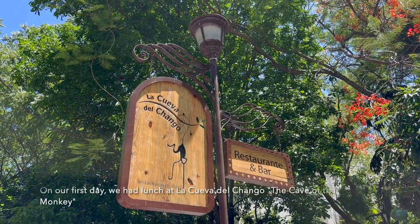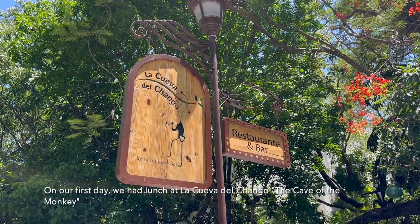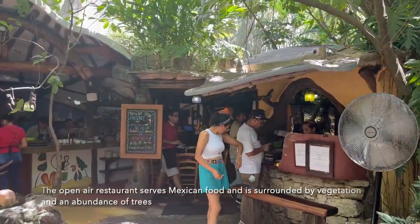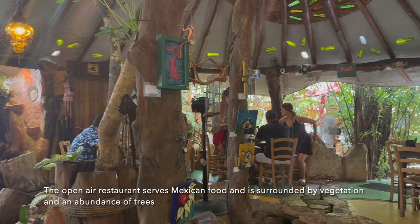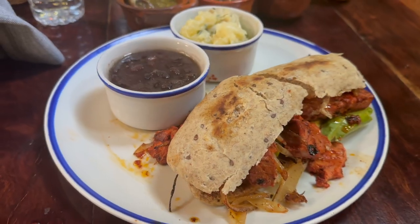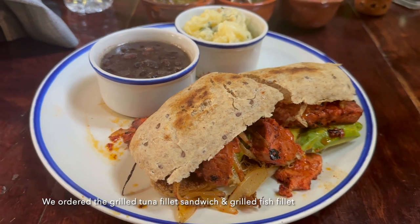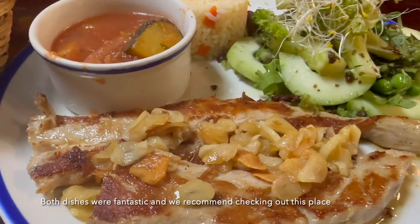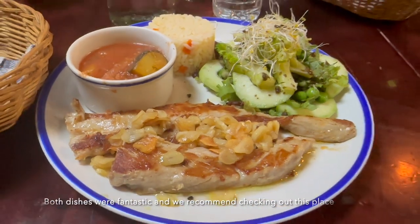On our first day, we had lunch at La Cueva del Chango, the Cave of the Monkey. The open-air restaurant serves Mexican food and is surrounded by vegetation and an abundance of trees. We ordered the grilled tuna fillet sandwich and grilled fish fillet — both dishes were fantastic and we recommend checking out this place.